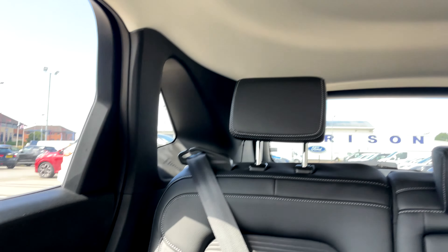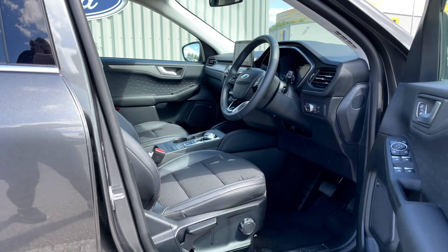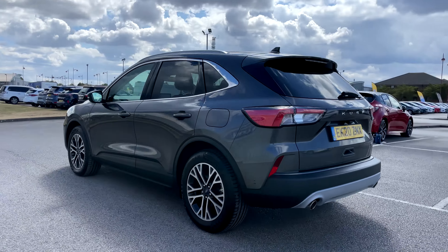The Ford C3 satellite navigation system with a touch screen, Apple CarPlay and Android Auto, and so much more.